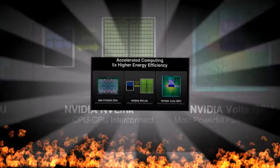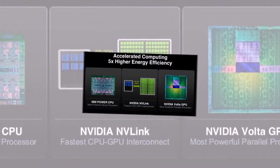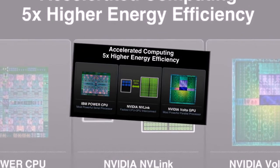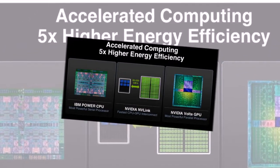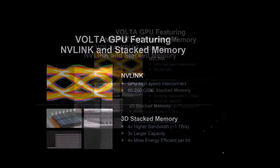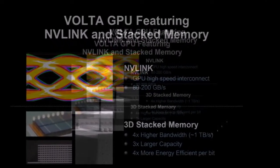Thanks to the efforts of engineers at the Taiwanese semiconductor giant, the sizes of transistors and power consumption of chips should be significantly reduced. The mentioned 10nm process technology will also be the result of efforts by TSMC specialists, and NVIDIA can use it for more modest GPU variants. The debut Volta video card will probably be a new NVIDIA Titan or Tesla model.